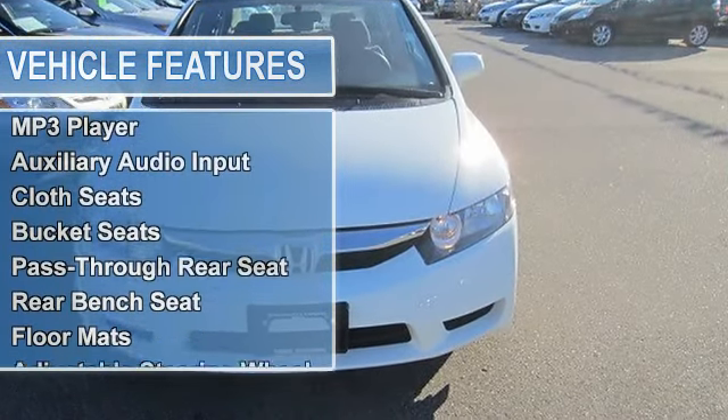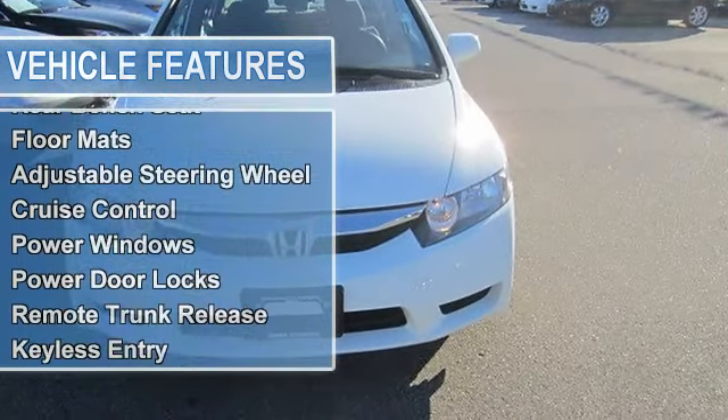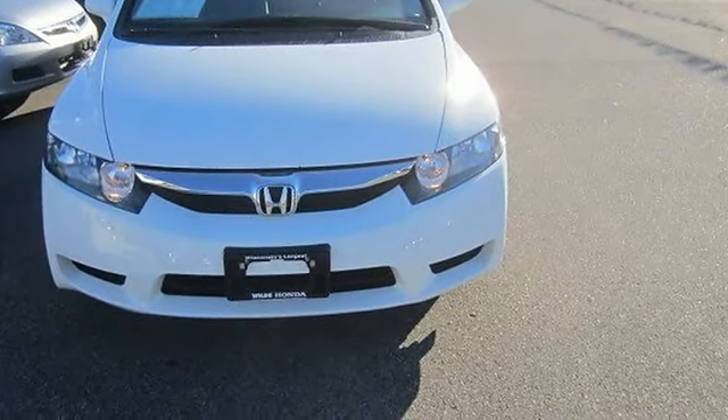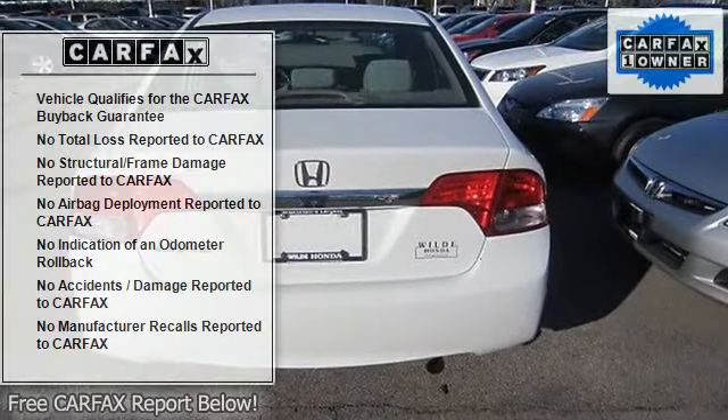Power mirror, intermittent wipers, variable speed intermittent wipers, AM/FM stereo, CD player, MP3 player, auxiliary audio input.